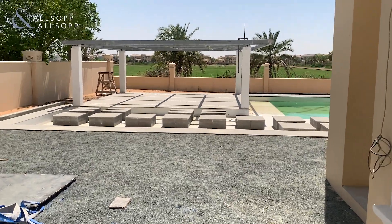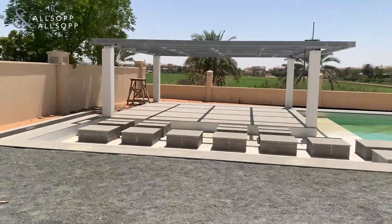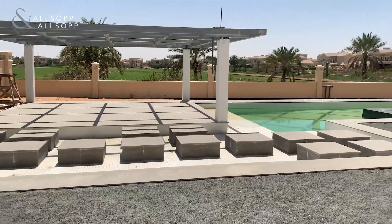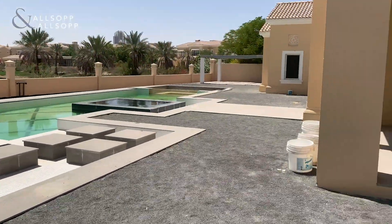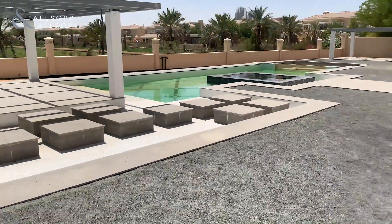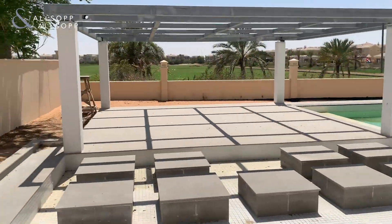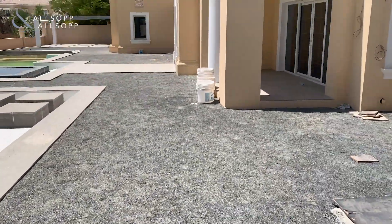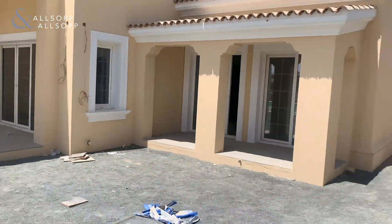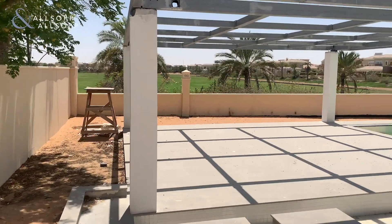The built-up area for a Type A in Polo Homes is 15,000 square feet and the plot size is in the region of 21,000 square feet. So as you'll see you've got an expansive outside area — enough room for a swimming pool, a patio area, and also a jacuzzi area. You'll notice that the gravel is still being landscaped at the moment so grass will be laid, and you've got views over the equestrian and polo club.